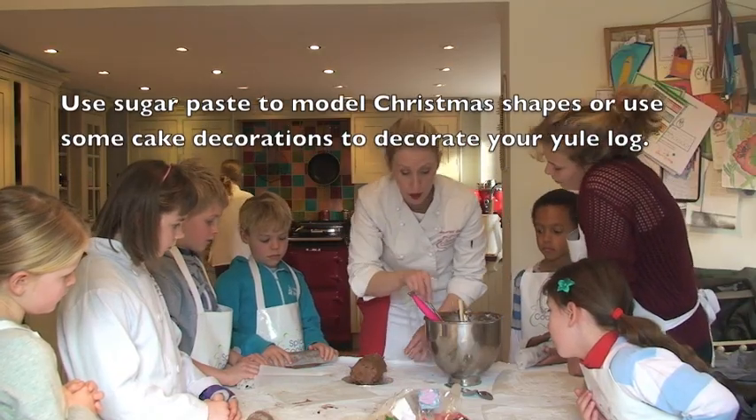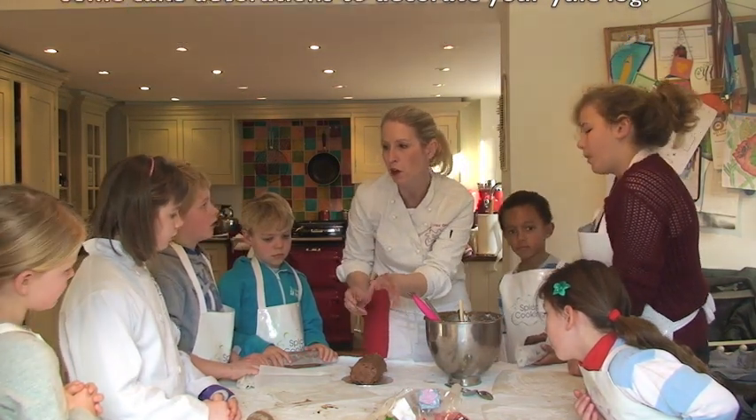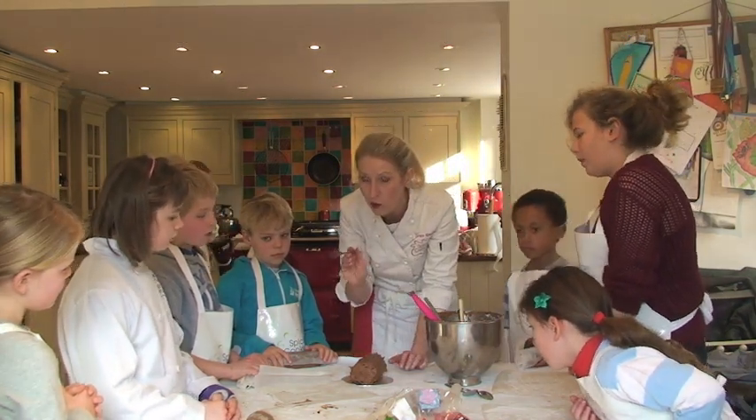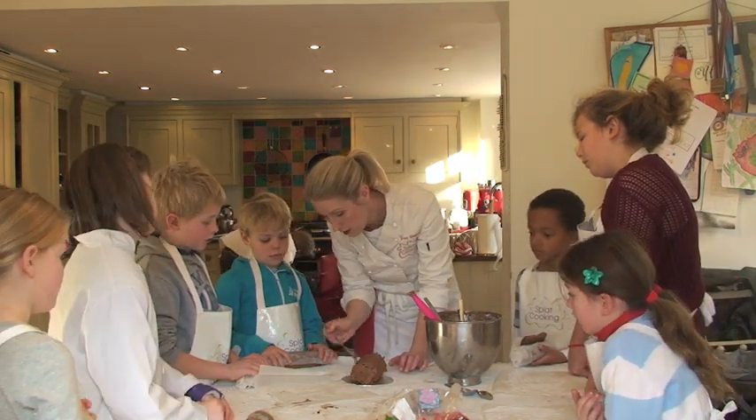So if you go wrong somewhere, it's a great opportunity to stick some sugar paste over, or even put a holly leaf or something. Once you've done it, use the fork and then you can create the bark effect.